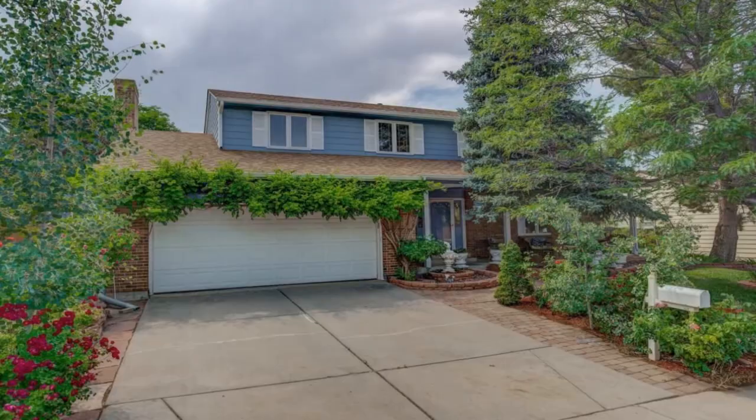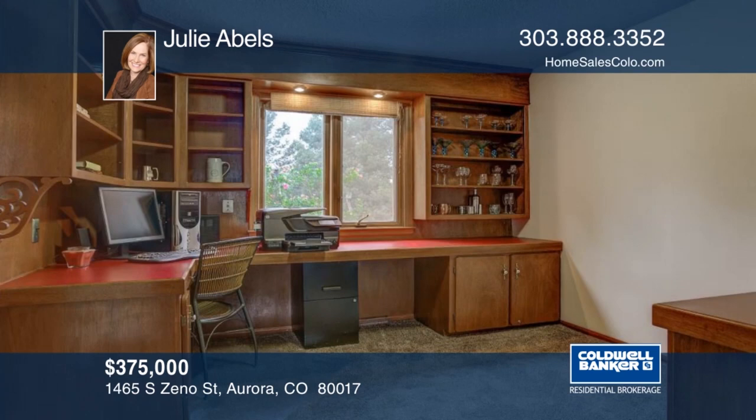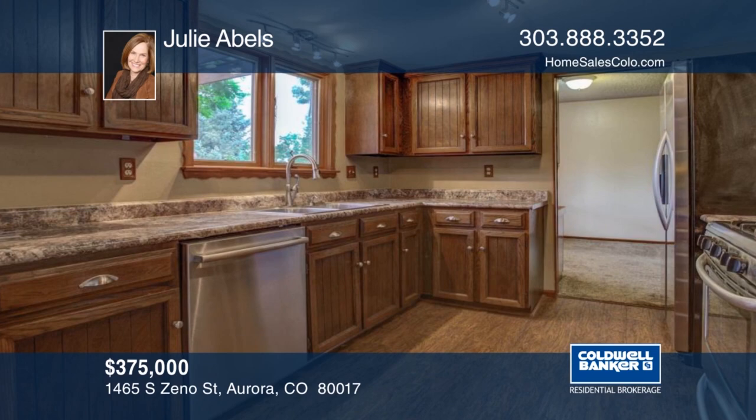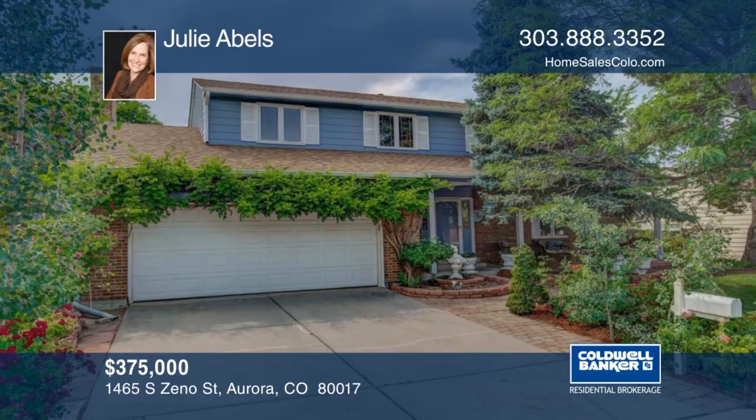Mature trees, charming front porch, and flower gardens convey instant curb appeal — just wait until you see the house itself and the backyard. This four-bedroom, three-bath home is in terrific condition with newer engineered hardwood floors, fresh paint, double-paned windows, and updates throughout. Sellers are happy to leave some patio furniture and have just had the furnace and air conditioning cleaned and certified. This home is move-in ready and just waiting for you. Learn more with Julie Abels.